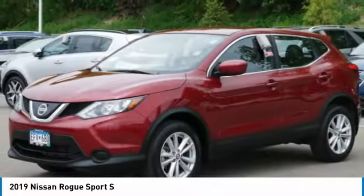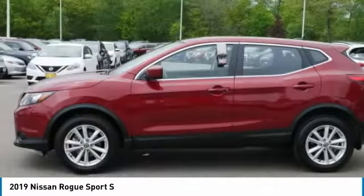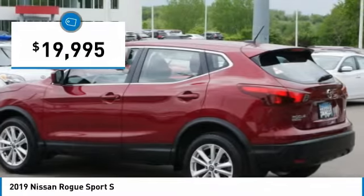A smooth ride, lots of cargo room, and a roomy back seat is a recipe for a pleasant traveling experience — and is priced below $20,000.